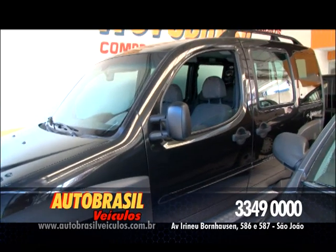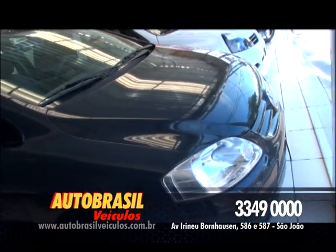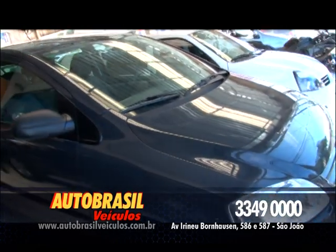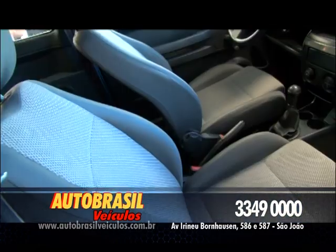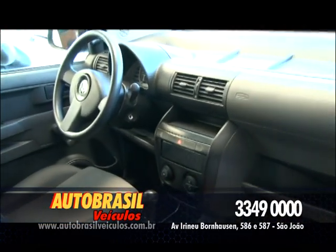Então a oportunidade é essa, vem pra Auto Brasil. Conforto é tudo, né? Conforto, economia. E esse Fox tem tudo isso pra você: Fox 1.0, ano 2006, com ar-condicionado e direção hidráulica. Esse carro é confortável e econômico. Aproveite.